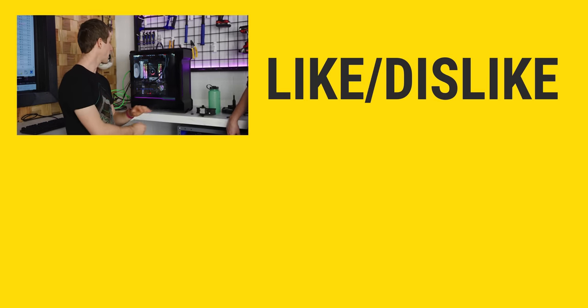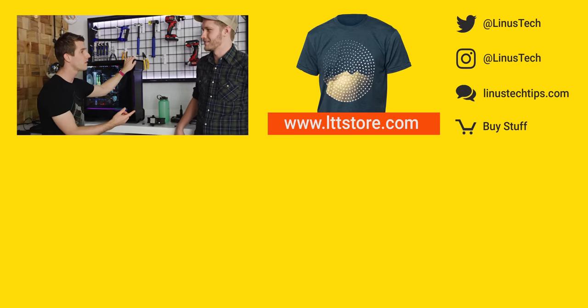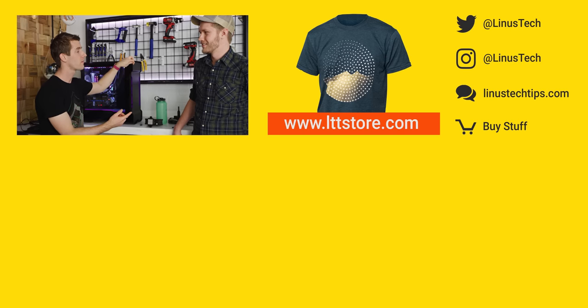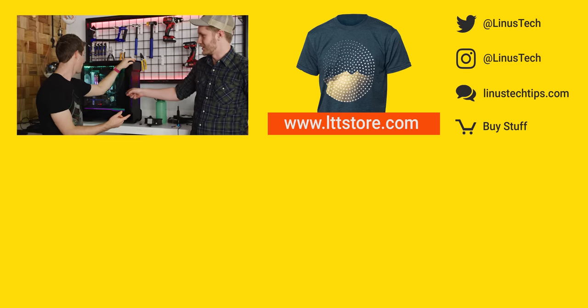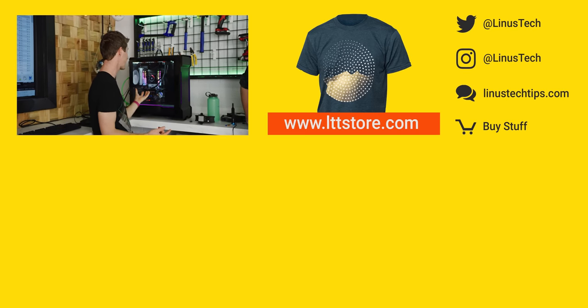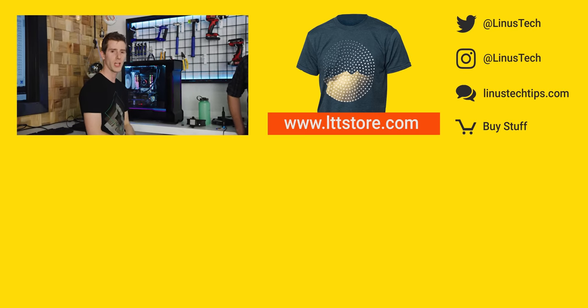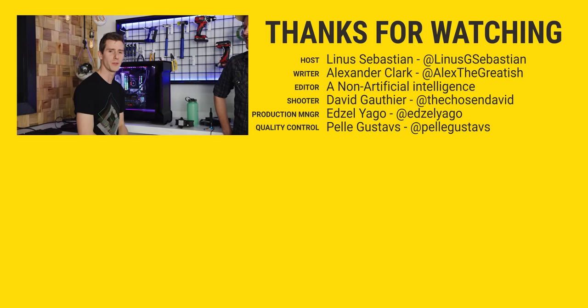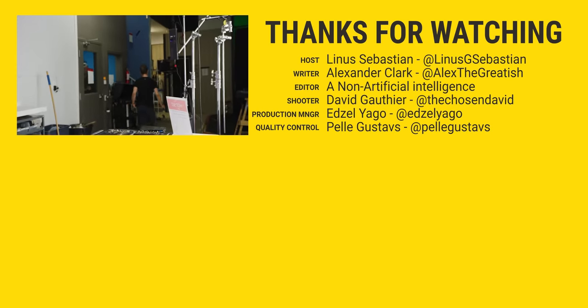If you enjoyed this video and you're looking for another crazy cooling video, check out the thermal siphon or the one where Colin put a CPU cooler on the GPU — that's actually a cheaper way to get great cooling on both. We'll throw the links down below. We'll see you next time.